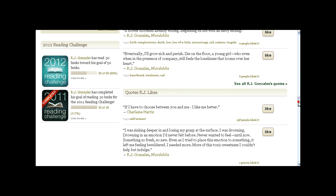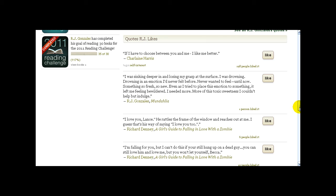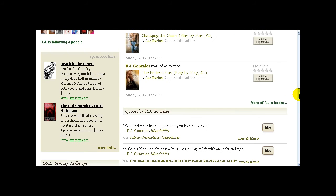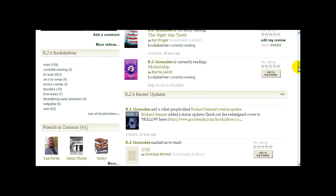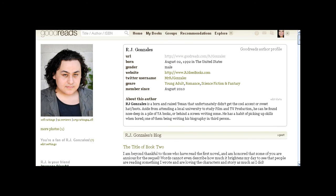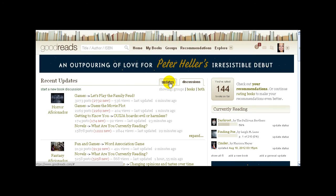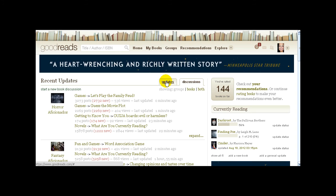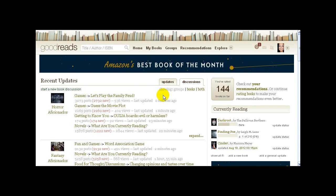These are the groups RJ is in, and here are some of his favorite authors — all things you'll see on a friend's profile. Before anybody asks, RJ actually knows I'm using his profile; I asked his permission because I didn't want to go into that much detail without it. Once you've friended people, you have full access to their profile, and my favorite thing to do is browse their bookshelves. On your home page you can click the updates tab and whenever RJ updates what he's read, it shows up there.